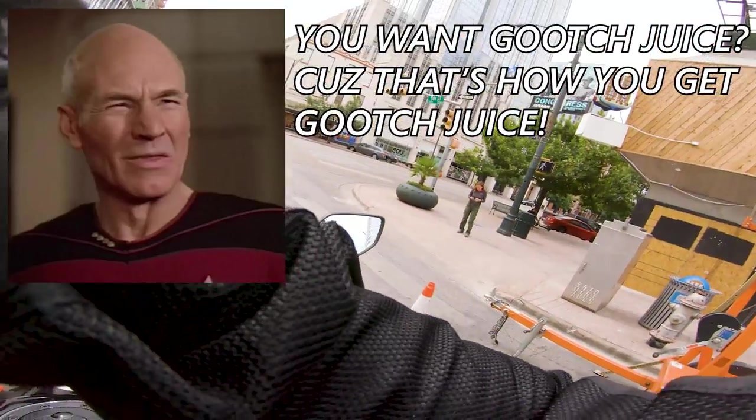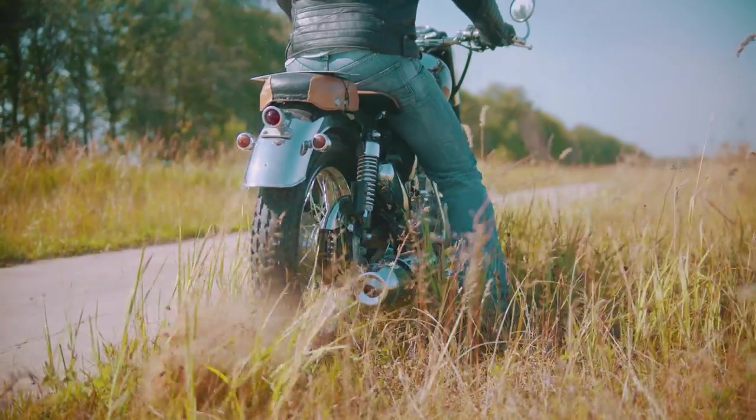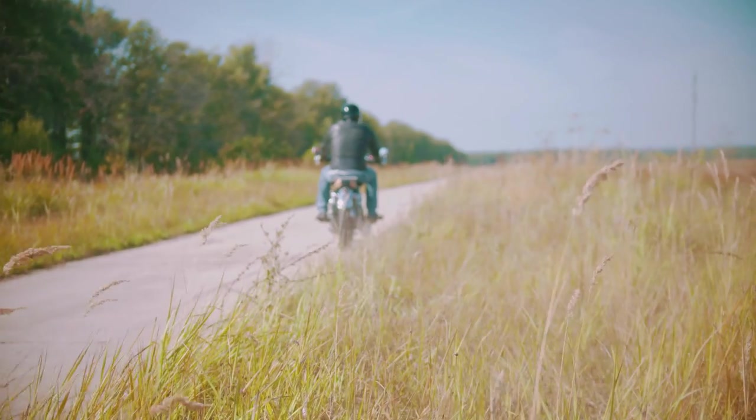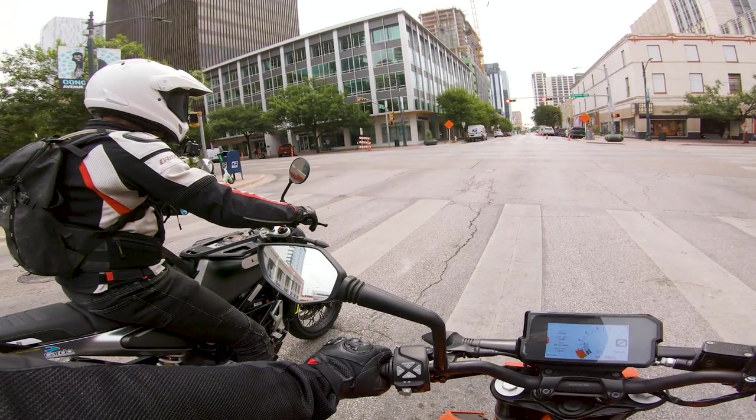I know it might sound a little strange — what's better than taking that first ride on a brand new one-mile bike and bringing it home for the very first time — but bear with me, maybe you can save a little bit of money. I also threw in a few bikes that you should definitely not buy, used or otherwise, just to give you a little bit of variety.